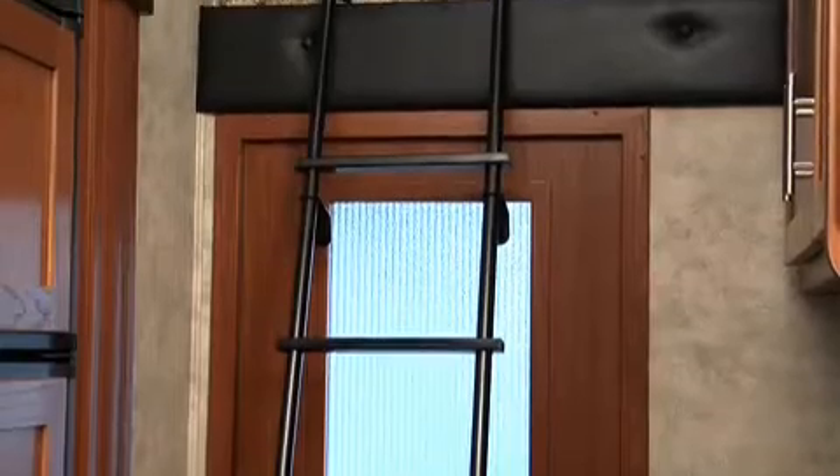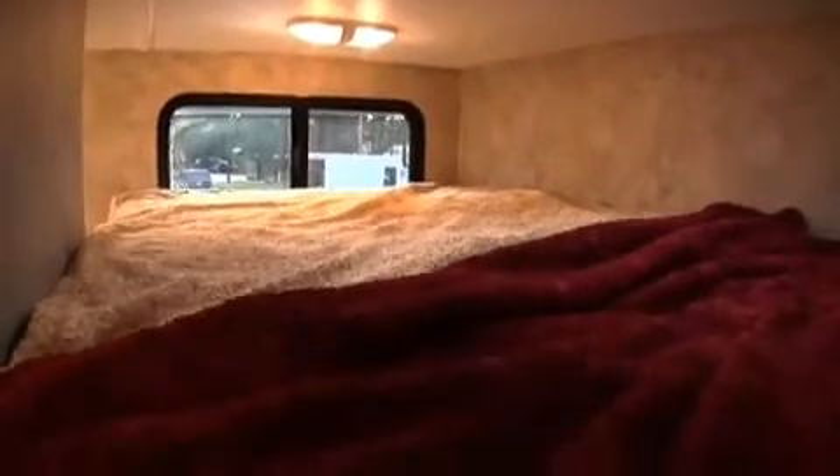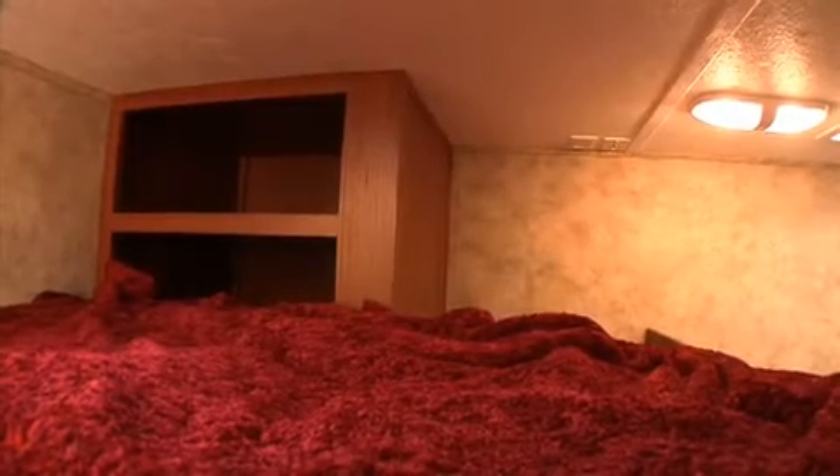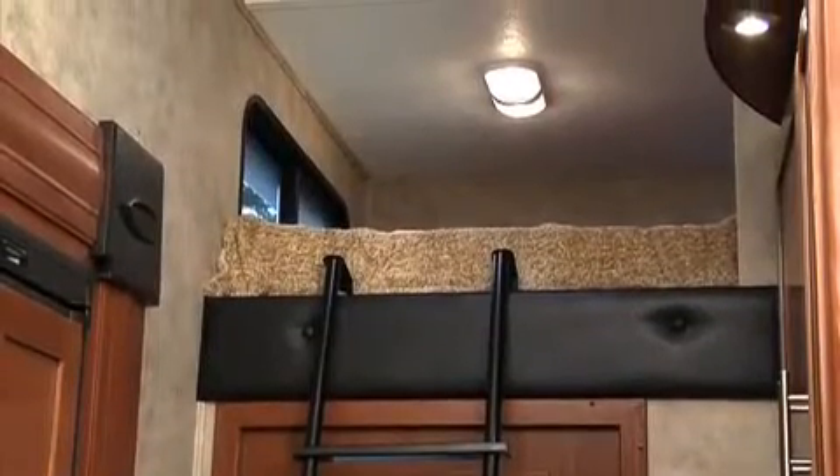I'm surprised nobody's mentioned the loft! That's because it's like a secret room — it's really handy. You can use it for extra storage or as a bedroom. The bed is a full-size queen mattress, and it has its own window at the foot of the bed. There's a storage cabinet wired for cable TV, plus plenty of lights. It's just perfect for when you have a guest staying over and they'd like their own private bedroom.